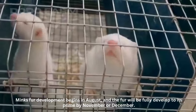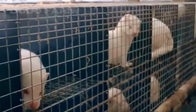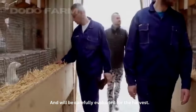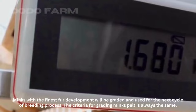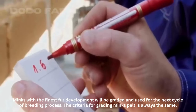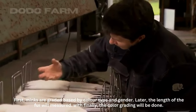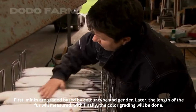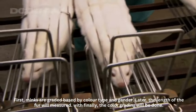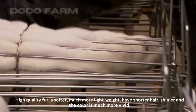Mink fur development begins in August, and the fur will be fully developed to its prime by November or December. It will be carefully evaluated for the harvest. Minks with the finest fur development will be graded and used for the next cycle of breeding. The criteria for grading mink pelts is always the same: first, minks are graded based on color type and gender; then the length of the fur is measured; and finally, the color grading is done. High quality fur is softer, much more lightweight, has shorter hair, is shinier, and the color is much more vivid.